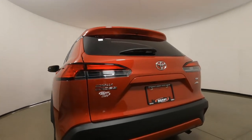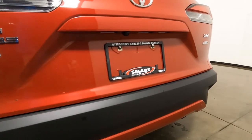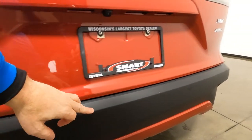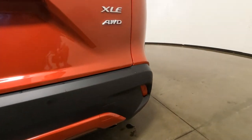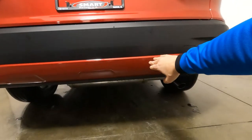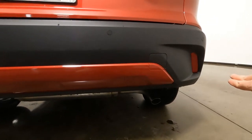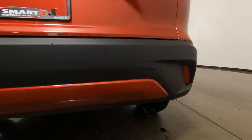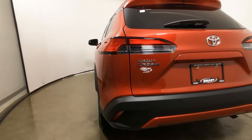The rear bumper is again that matte black ABS plastic, scratch and dent resistant. Parking assist is standard on the XLE trim — that's what these little sensors are here. Just like up front, Barcelona Red painted lower fascia, single exhaust tip, and then these are reflectors on the back — so those are not lights, they're simply reflectors to add visibility.